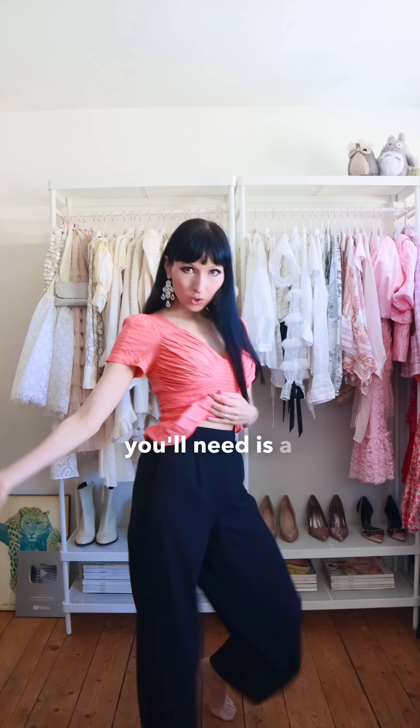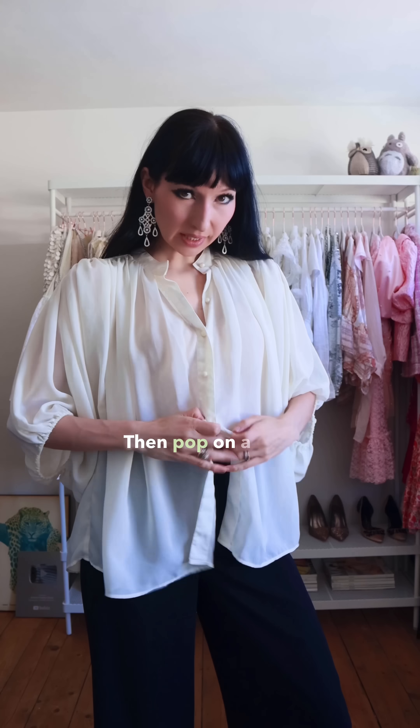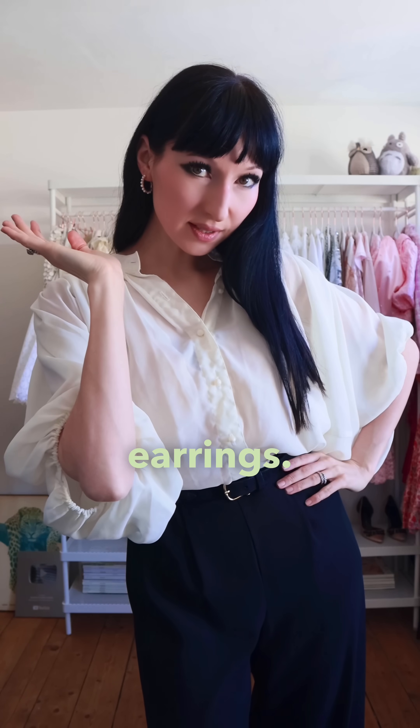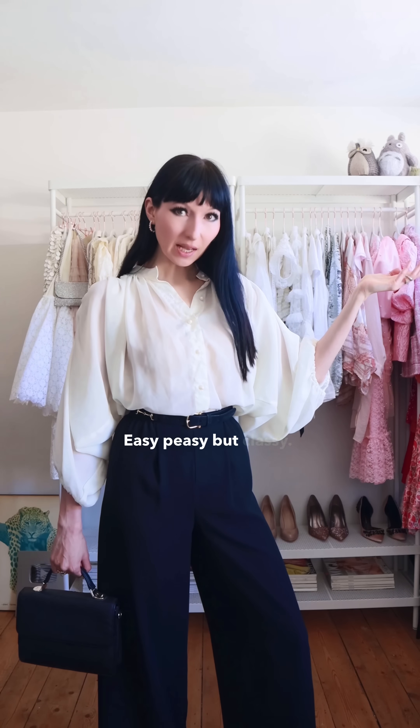The first thing you'll need is a good pair of formal trousers. Then pop on a nice blouse or shirt, add a dainty belt, dainty earrings, some fun boots, and a structured bag. That's outfit number one. Easy peasy, but classy.